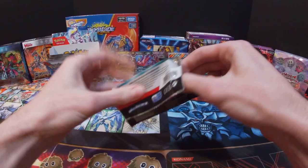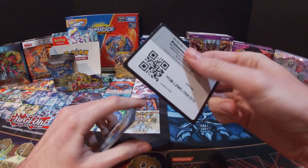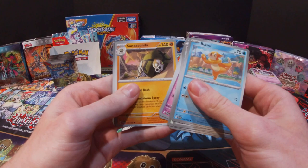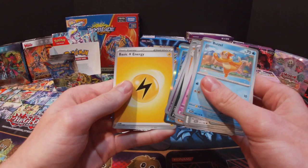So maybe I can get a gold card — I do already have one. Got a Buizel, Energy Retrieval, Lechonk, Slowpoke, Hypno, Beach Court, Sandacobra, Sandaconda, Grimer, Greavard, Dondozo, and Electric Energy.